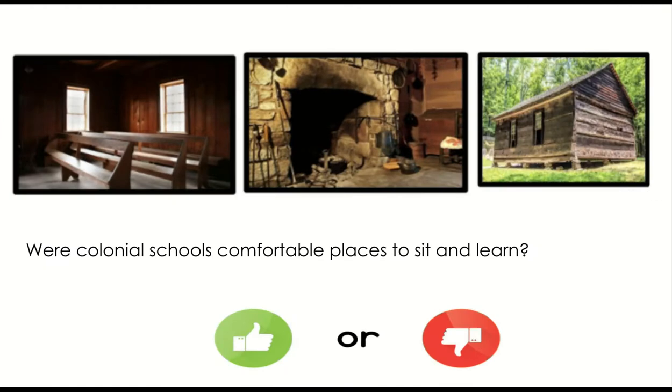Were colonial schools comfortable places to sit and learn? Thumbs up for yes, thumbs down for no.